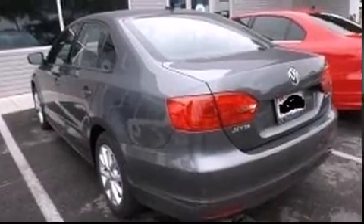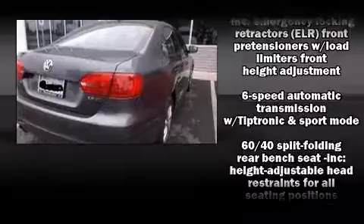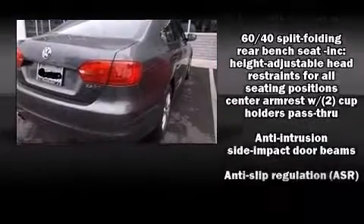Top features include front bucket seats, heated seats, heated door mirrors, remote keyless entry, and one-touch window functionality.